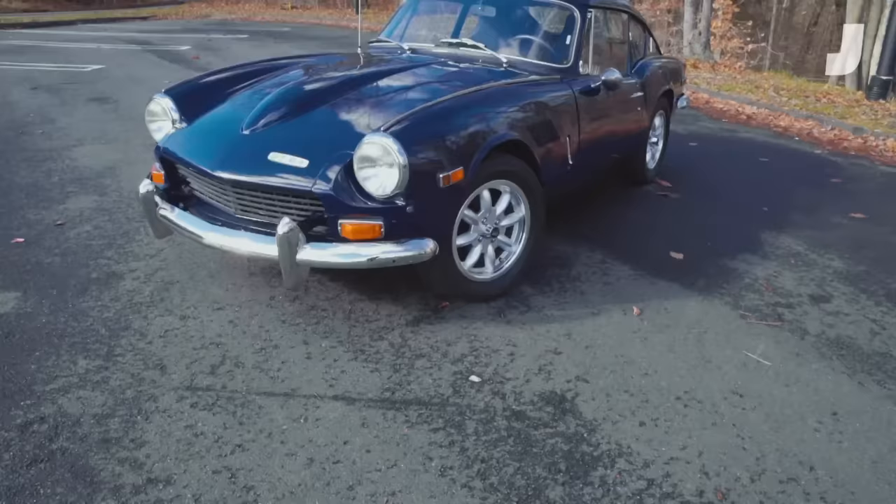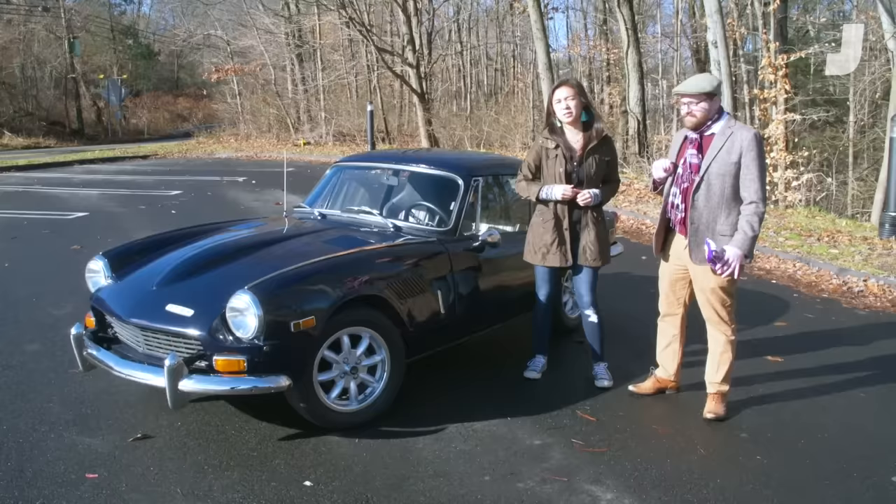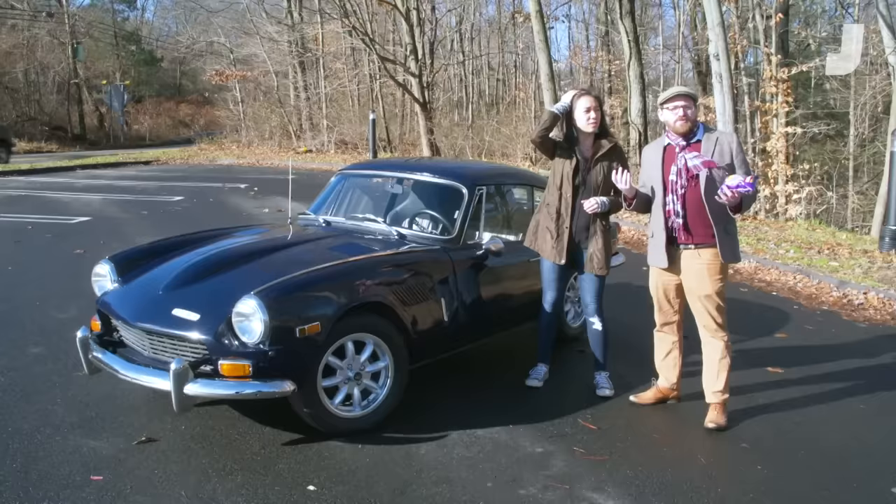Hello there, I'm Kristen Lee. Hello, I'm Michael Balaba and we're from Jalopnik. And this here is a 1970 Triumph GT6 Plus — the Plus version with better handling. We're trying to find out whether or not these cars are actually any good, or if they're only owned by people who like British things.